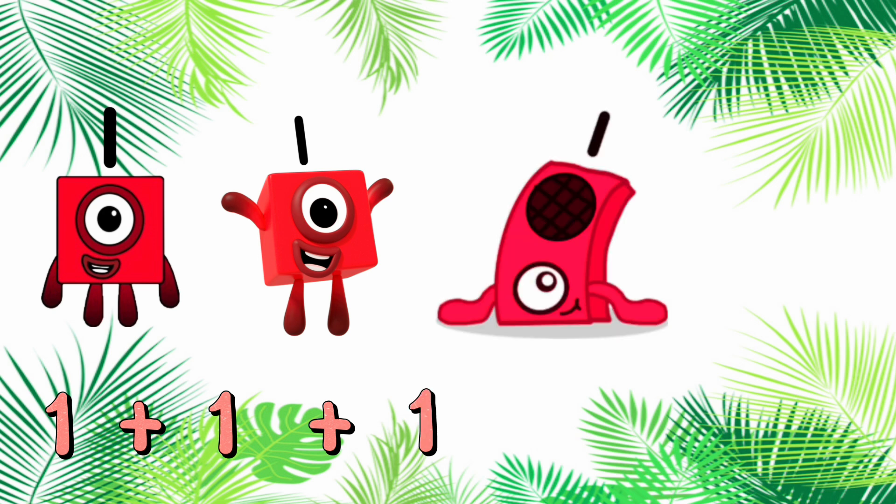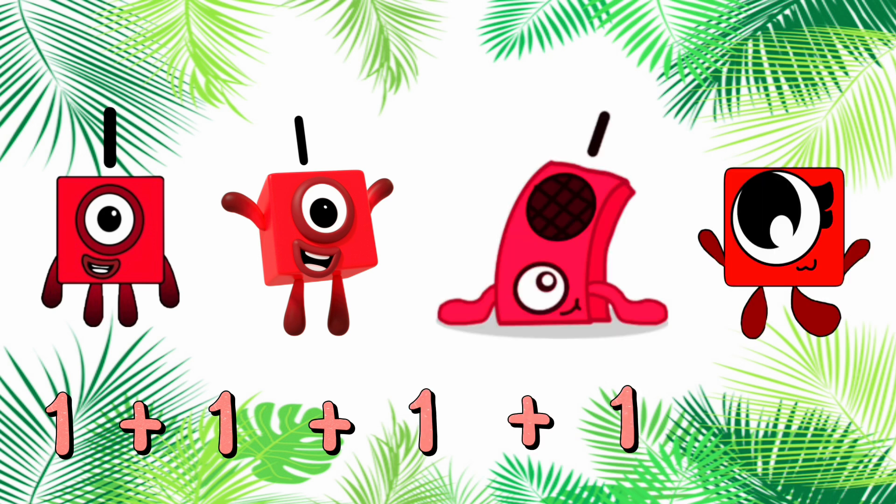And lastly, 1 plus 1 plus 1 plus 1 is equals to 4. Let's count again. 1, 2, 3, 4.